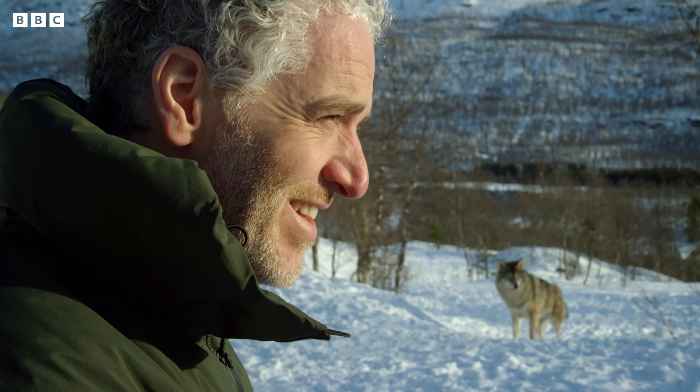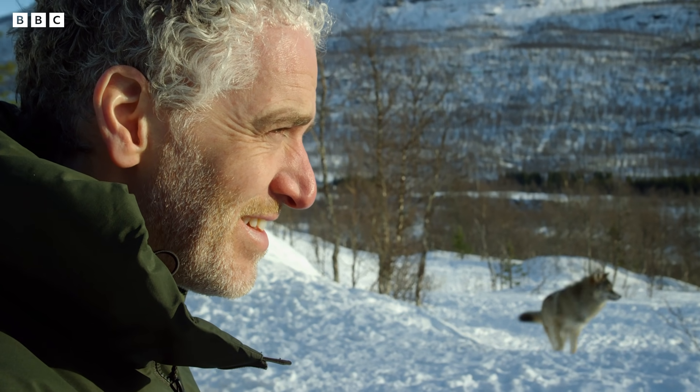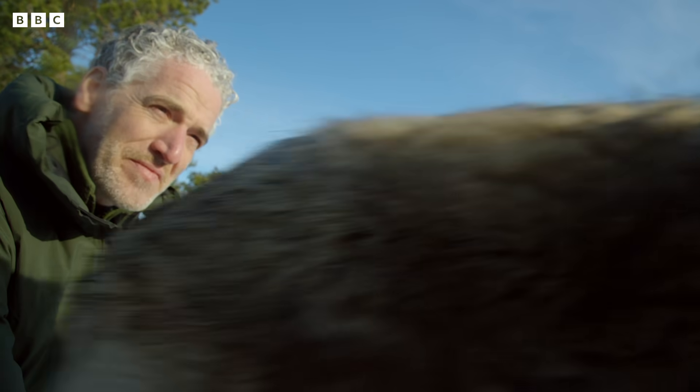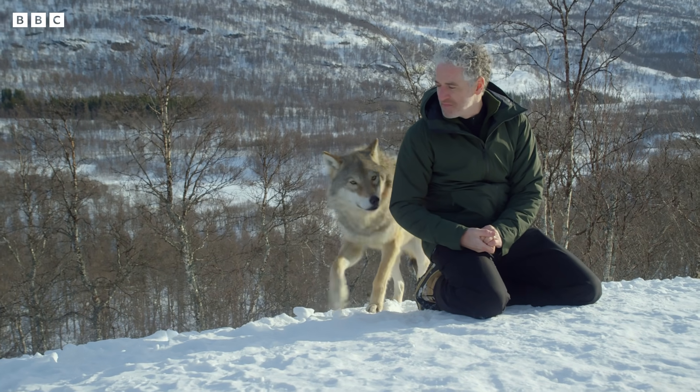But I still need to gain their trust and have to remain quiet and calm. Despite the cold, I've had to take my hat and gloves off, or these guys would be too tempted to snatch them off.